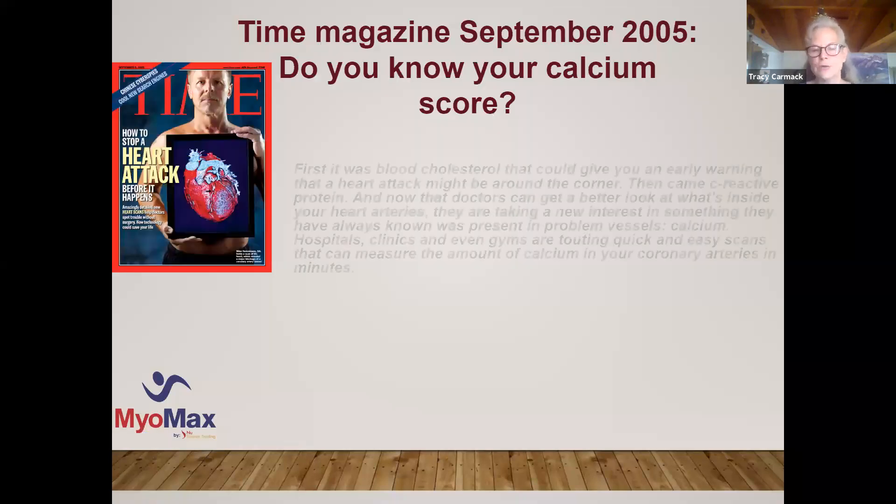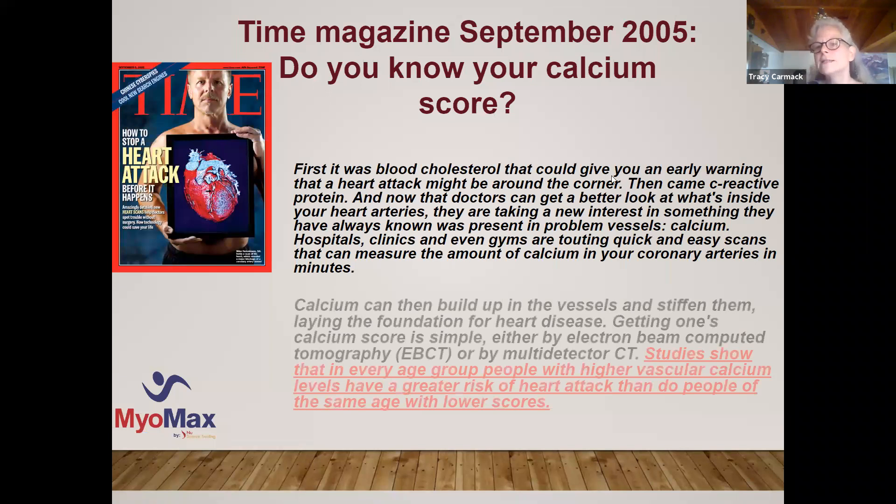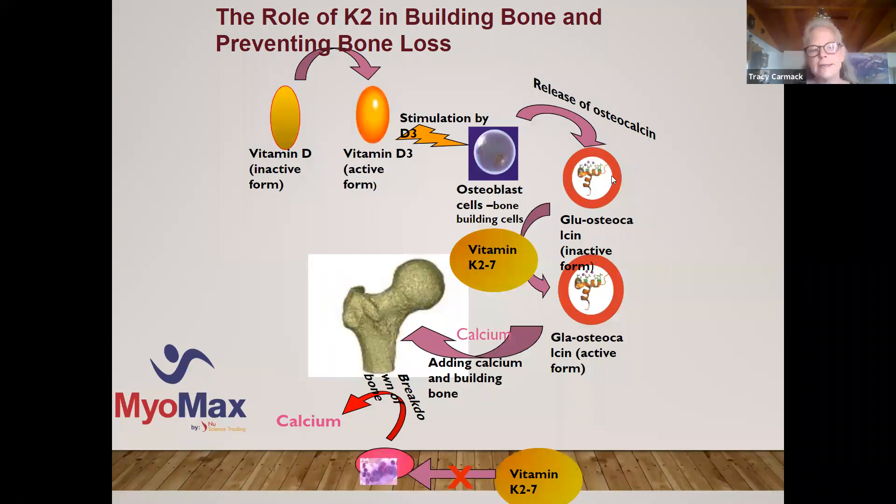How do we test for vitamin K2? There is an uncarboxylated osteocalcin test available through every mainstream laboratory — LabCorp and Quest included. This is an extremely important test because it not only gives you an indirect measure of how much vitamin K2 activity is going on, but it is the most important test when looking for bone density, hip fracture indication, and longevity. Because the aging process is about calcifying, and if you can get an idea of how quickly the soft tissue is calcifying, you get an indication of how quickly they're aging.